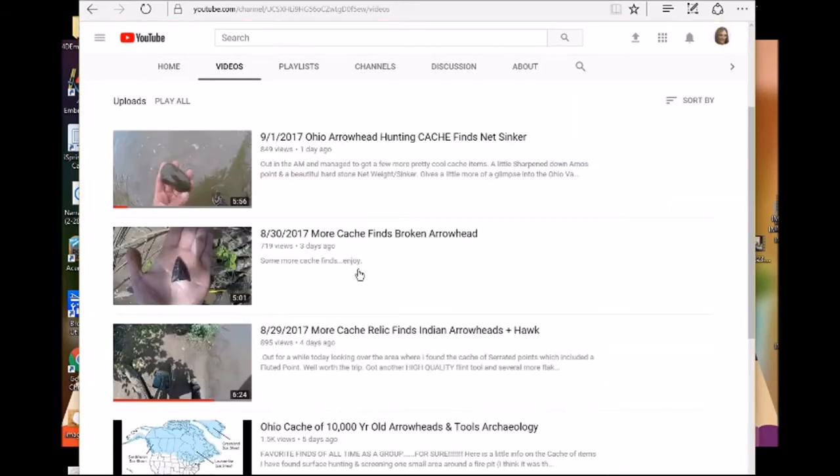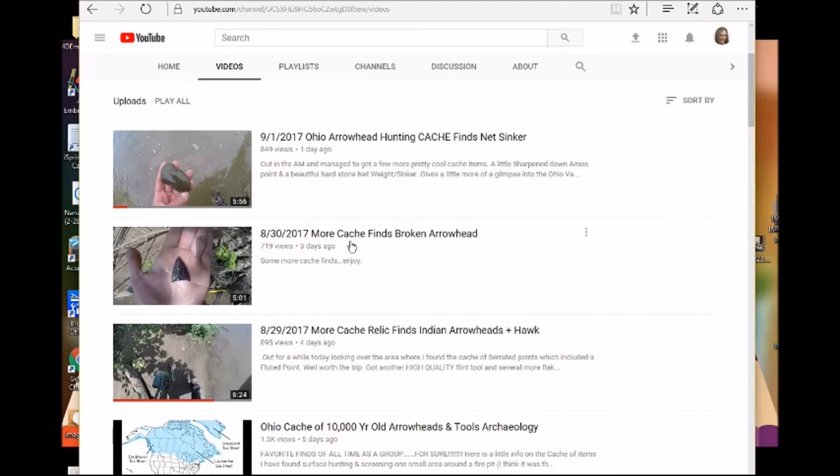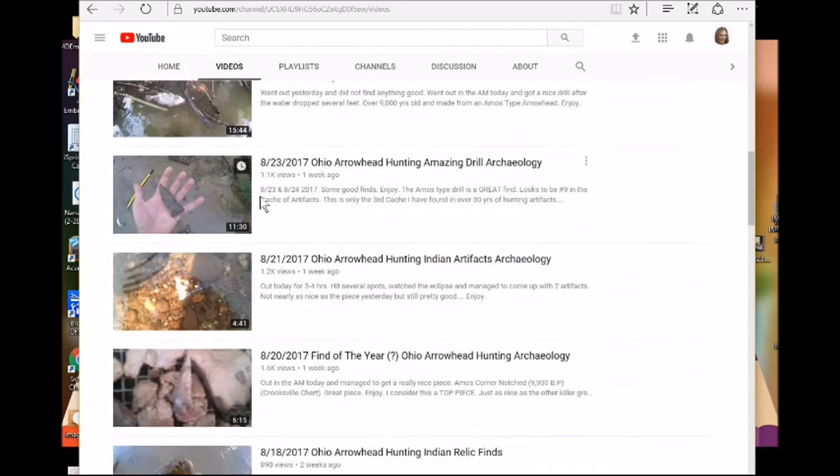Here is Rox Custo's channel — let's check out his videos. This one was just posted the other day: Ohio arrowhead hunting. There are some great finds — a net sinker. That's what you tie to a net for fishing. He's got a ton more videos.